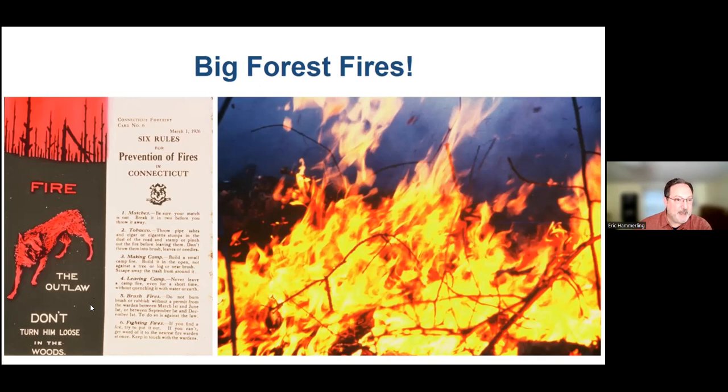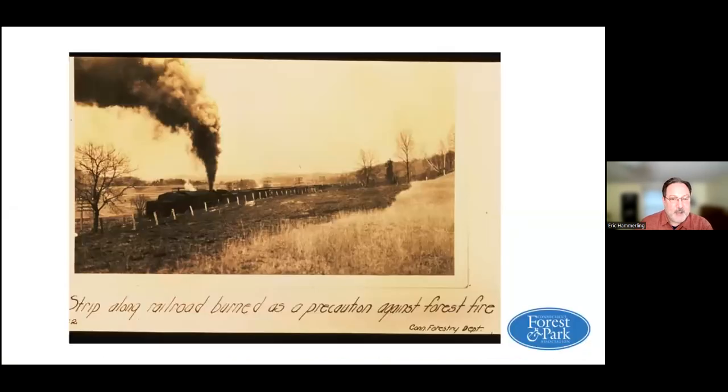Fire was often described at the time as a kind of red wolf. Today, we would love to have red wolves in Connecticut, but at that time red wolves were the enemy. One of the things most responsible for fires at the time were actually the trains — sparks from locomotive smokestacks would create fires in remote places where there were very few people to respond. One of CFPA's first advocacy efforts was a 30-year-long battle with railroad companies to get spark arresters put on locomotive smokestacks, and we were eventually successful.